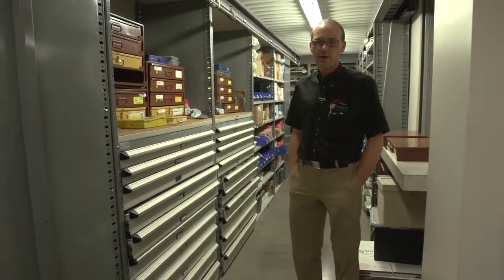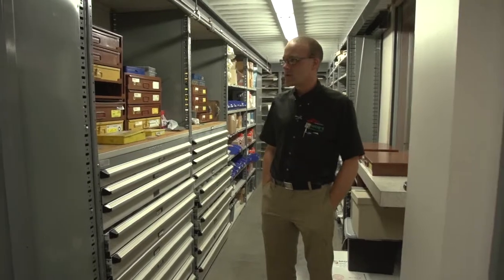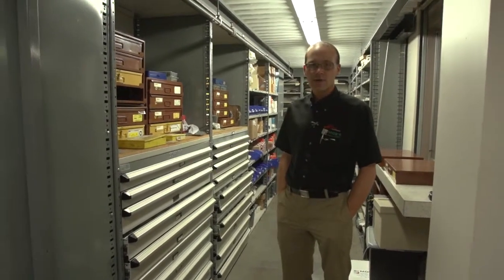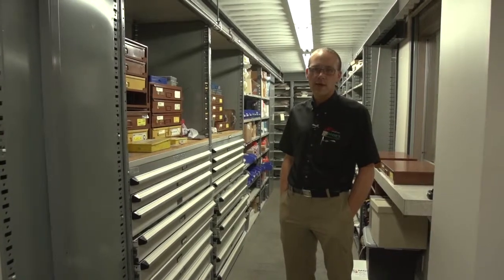I'm Jason Hicks with West Chester London Garden, and today I want to talk to you about our parts department. Our parts department currently holds a little over half a million dollars worth of parts inventory. We typically have what you need in stock, and if we don't, we can always order it within 24 to 48 hours.